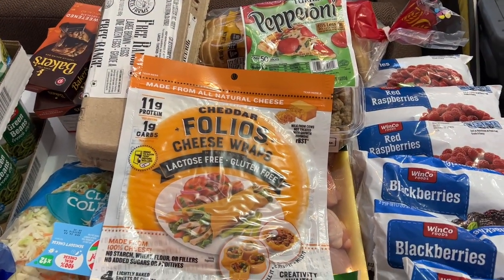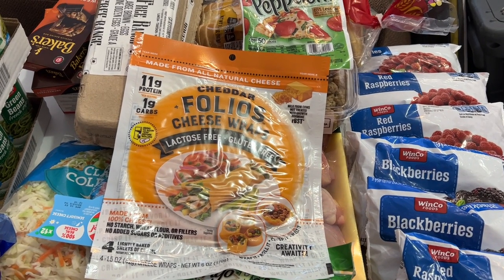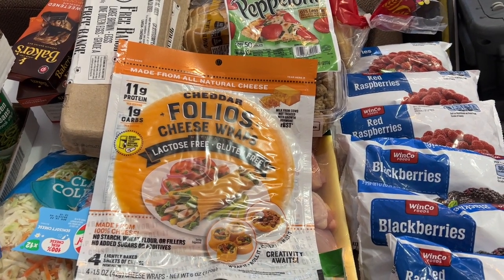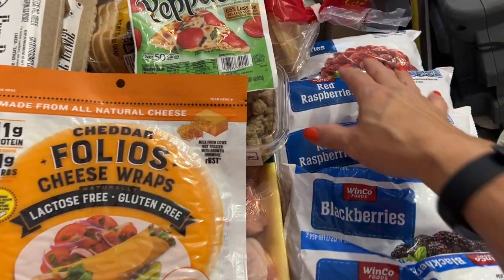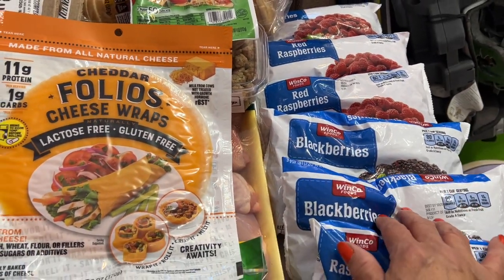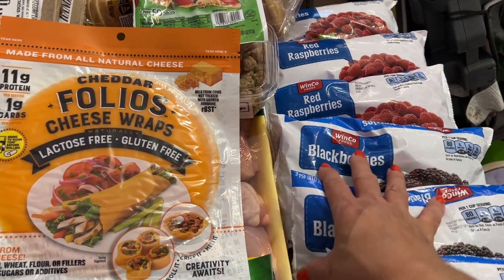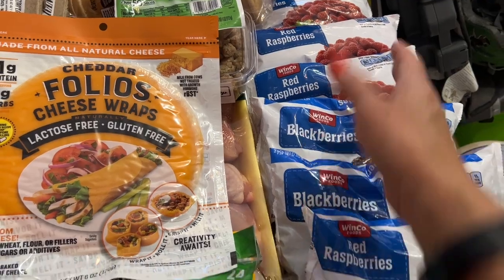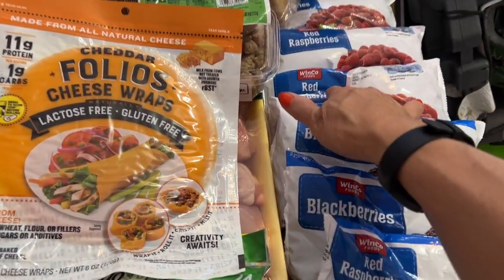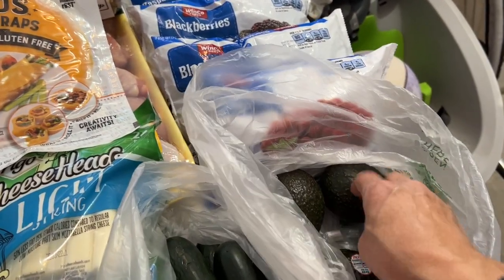I'm home in the garage and just about to put away my grocery haul. Today I stopped at WinCo first and got a bunch of frozen raspberries and some blackberries. I thought I wasn't going to find fresh blackberries, but I did, so I'll just put these frozen ones in the freezer. I use the raspberries for my smoothies.